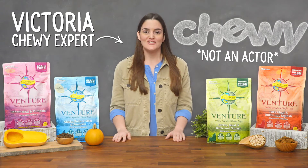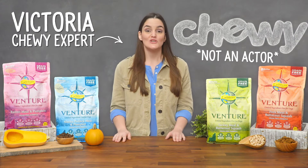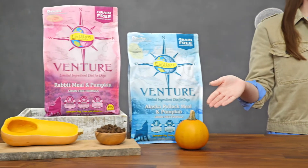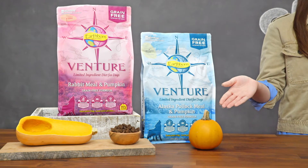Hi Adventurers! I'm Victoria from Chewy, and if you're ready to venture into a new world of dog food, you've come to the right place because I'm here with Earthborn Holistic Venture, limited ingredient diets for dogs.